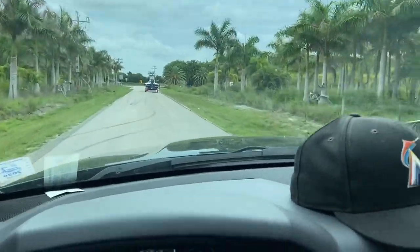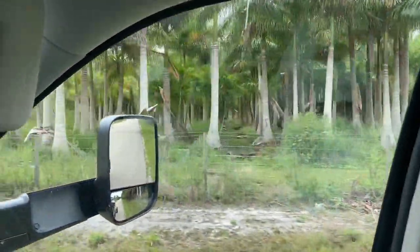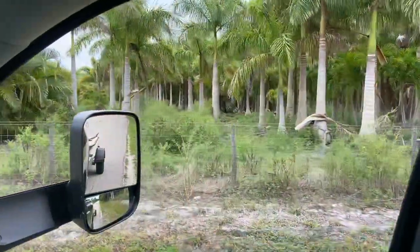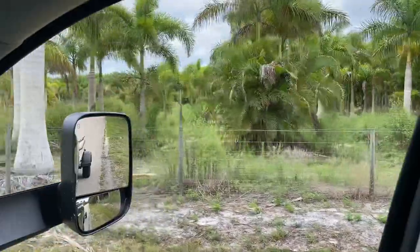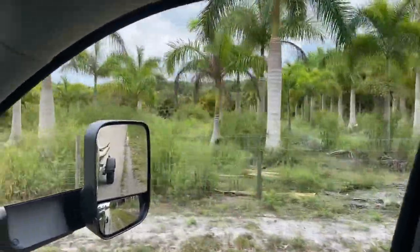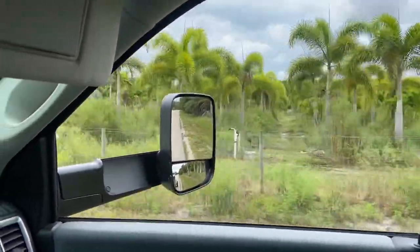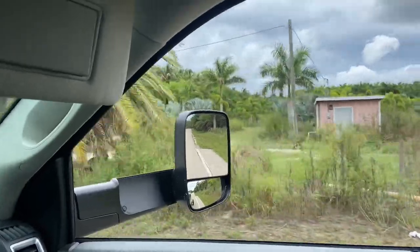So we left the fishing hole. Check this out — pretty cool sight to see on the way. Just nothing but palm trees. Bunch of palm tree farms. We're going to go inside and see if we can find out if they got any palm trees for sale for the house.